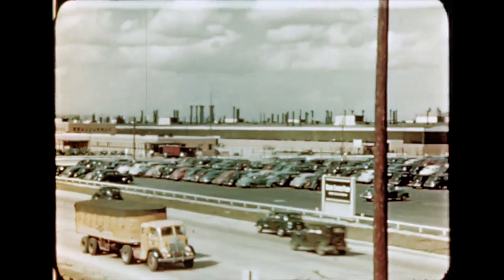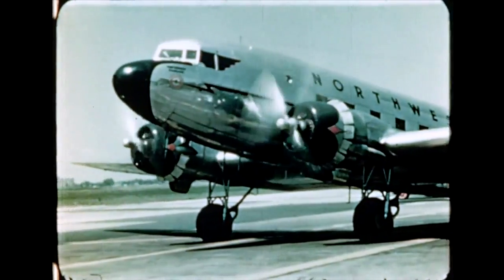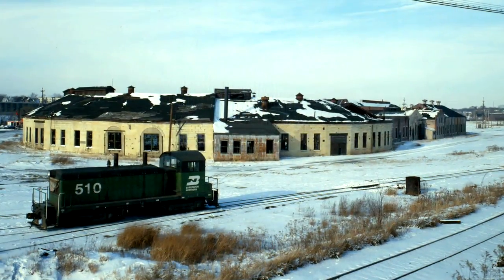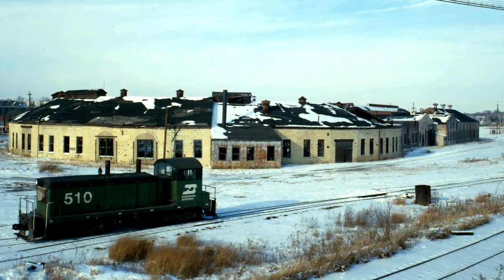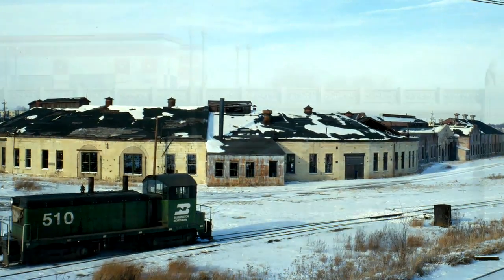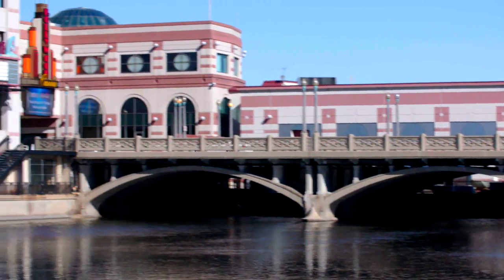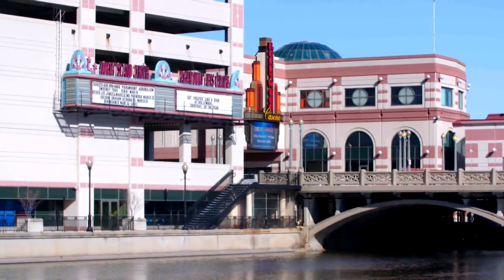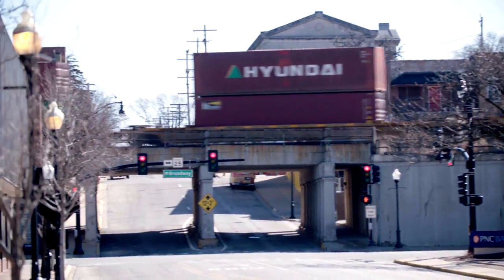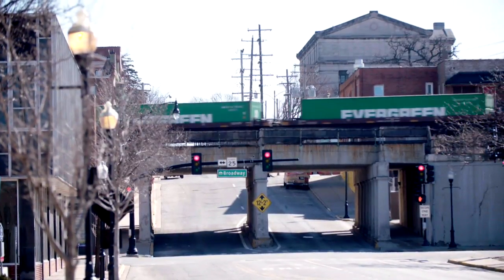By the 1960s, the interstate system and commercial air travel began to devastate passenger rail. In 1974, the railroad shut down the roundhouse and machine shops for good, and they fell into disrepair. Amtrak stopped servicing the city in 1985, and Greyhound stopped in 2011. Like so many industrial towns in America, Aurora needed to reinvent and rebuild to overcome the major economic loss of the railroad.